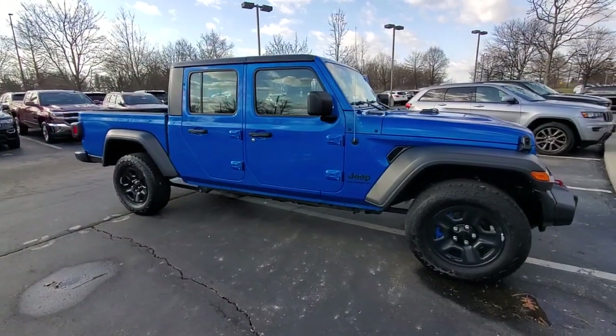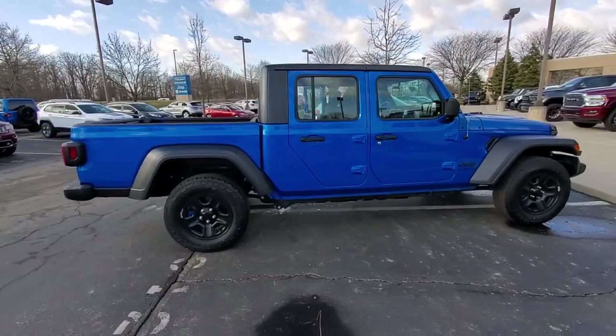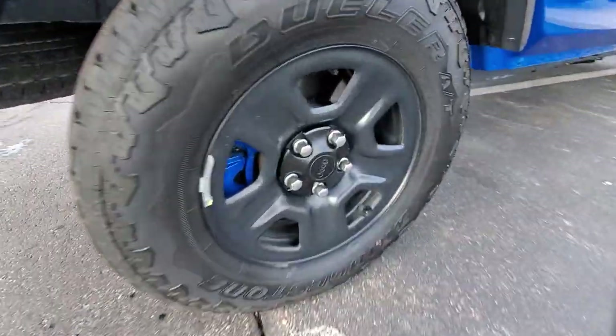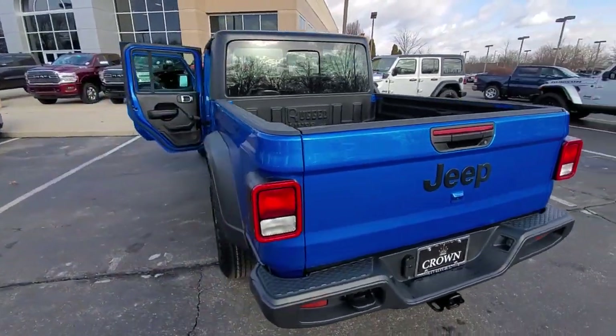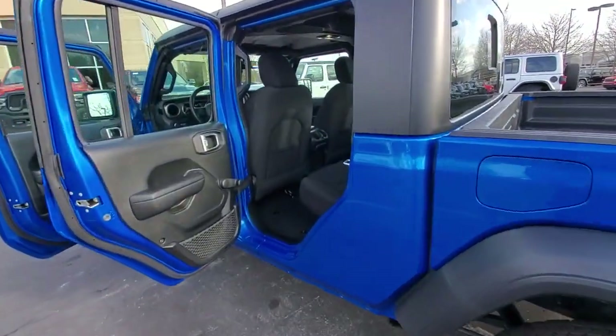Get into the 2021 Jeep Gladiator. With less than 25,000 miles on the odometer, this vehicle stands out from the rest. Take undeniable style and capability with you on every adventure in this rugged Gladiator. Impressive towing ability teams up with pickup utility and SUV versatility to create the ultimate off-road tool.